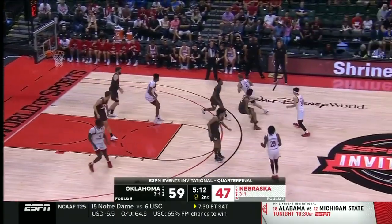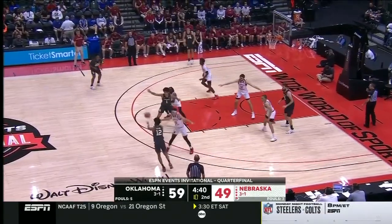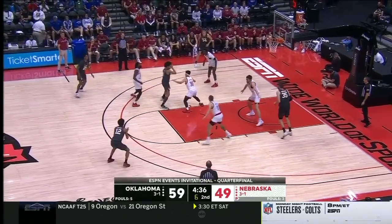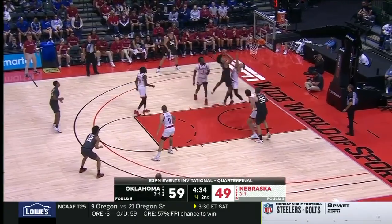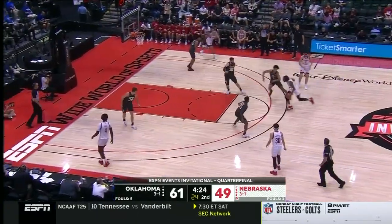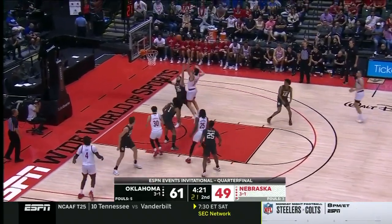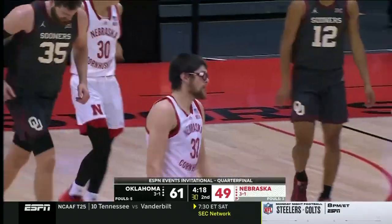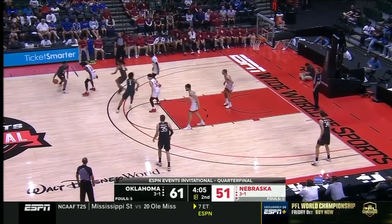Tanner Groves — the block deflects it. Wilcher here on ESPN — Mississippi State at Ole Miss with Lewis, Whittick, Matt Barry, and the crew standing by. Hill drives and scores. Maybe put Topenaga on the perimeter. Gets it to go with that left hand — timeout Nebraska.